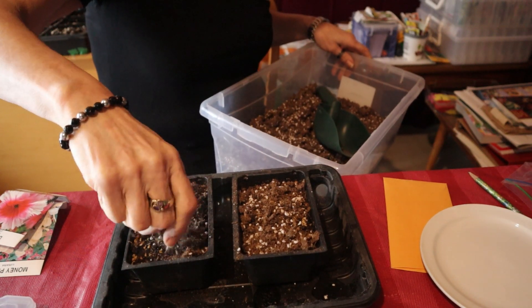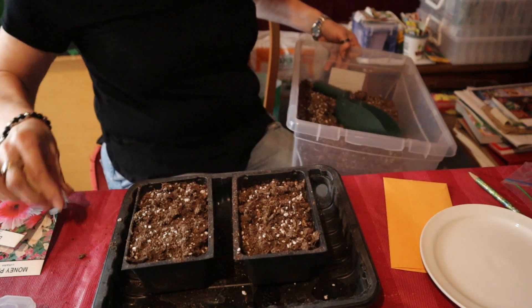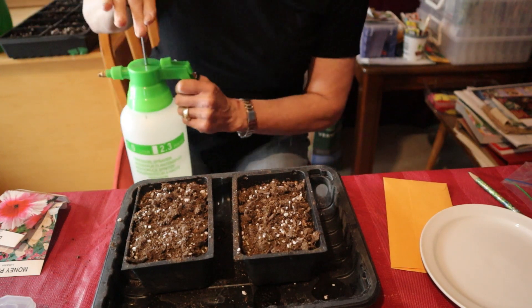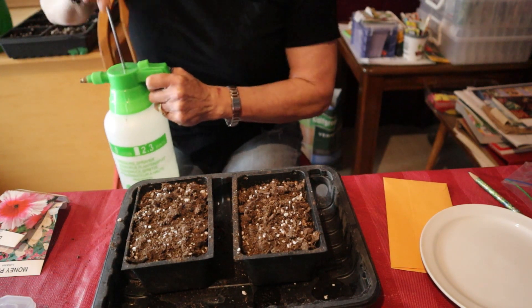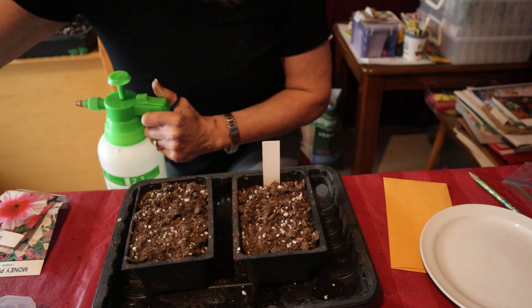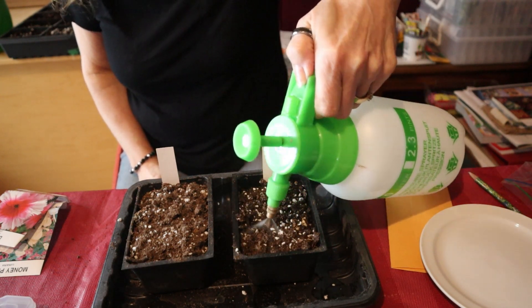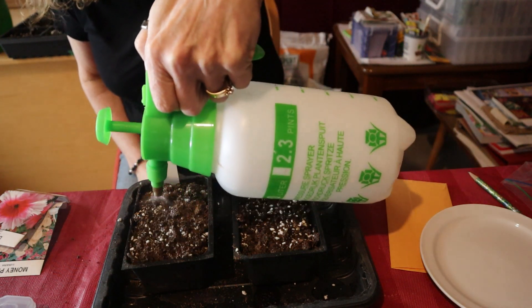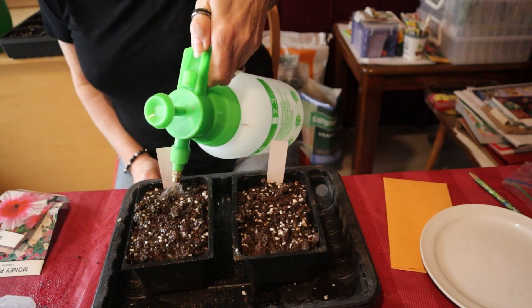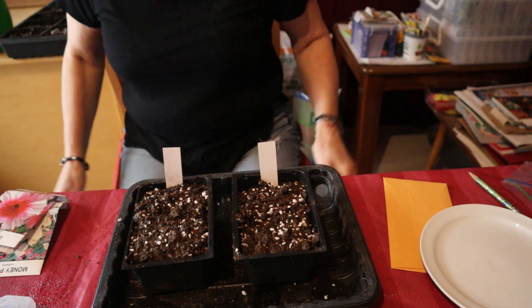I'll just add a little bit of soil on each of these - I only had nine seeds so I decided to plant them all. I'll give it a little spray of water. I also have a tag for these, which is very important to have the tags done up. And I'll add these with my pansies in total darkness.